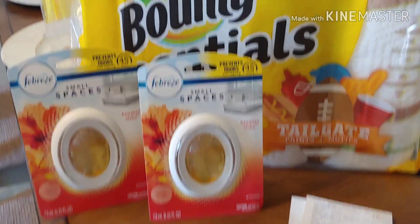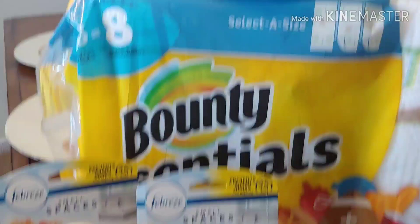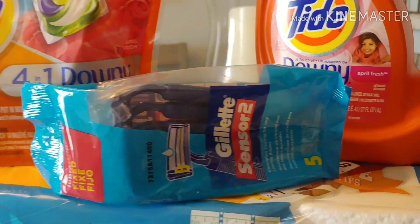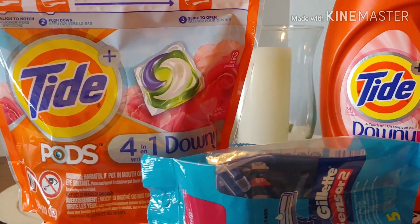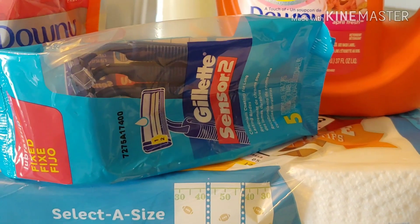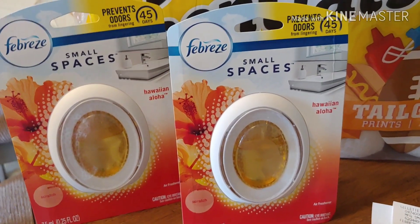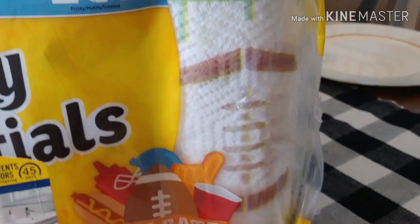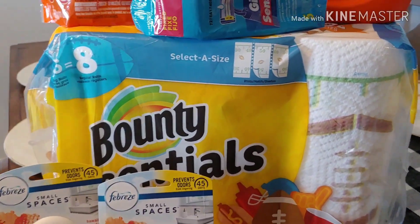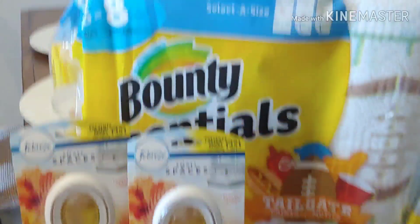Welcome back to my channel and welcome back to another Family Dollar Couponing haul. I'm back home, and these are the items I did pick up: the Febreze Small Spaces, the Bounty Essentials, the Gillette Razors, the Tide Detergent, and the Tide Pods. The $2 digital applied for the Tide Pods, the $2 digital for the Tide Detergent, the $3 digital for the Gillette Sensor Razors, the Bounty Essentials has a $1 digital, and the Small Spaces has your $3 when you buy 2 digital. Plus your $5 off of $25 — please don't forget. I utilized all of those digitals, and my total was $26.90 before any digitals and before taxes.